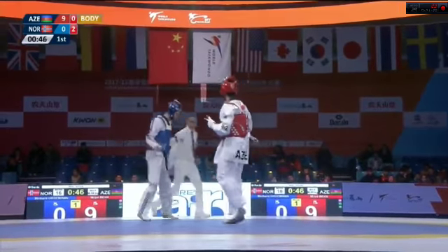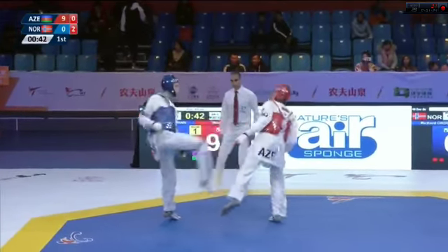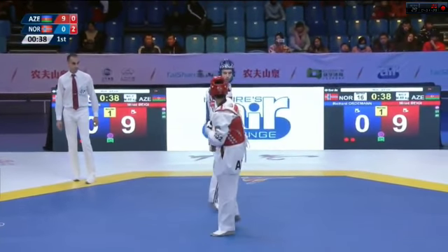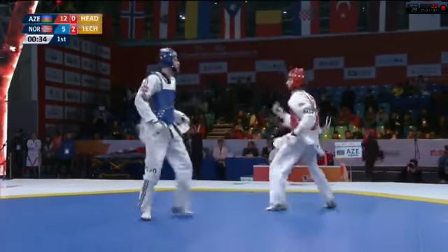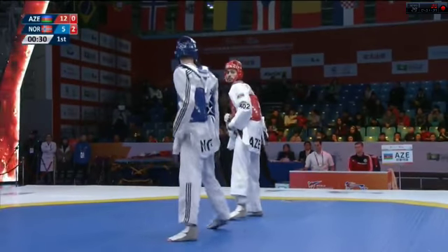Nice jumping body shot as well there from the Azeri. Perfect double kick there from Beji Harchigani of Azerbaijan, lands it clean, headshot as well. Wonderful stuff from the Azeri. 12-5 now in the lead.